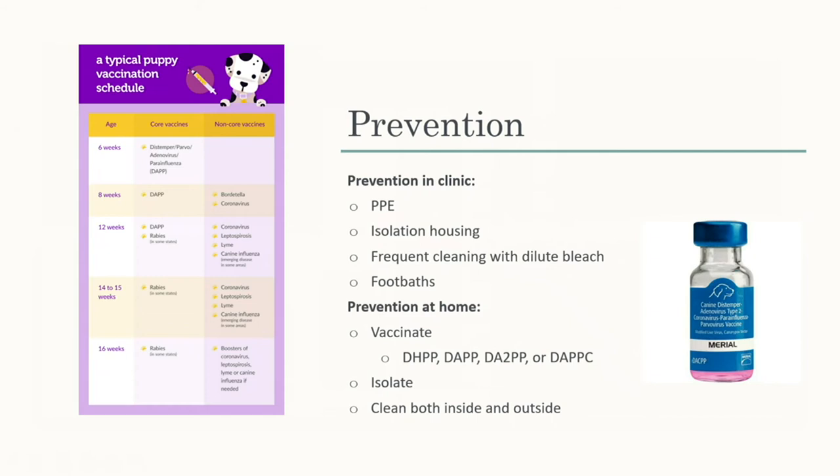There are different vaccine formulations available — one covers hepatitis, one covers adenovirus type 1 only, and another includes both adenovirus 1 and 2. Make sure you're cleaning both inside and outside. If you have wildlife like foxes in your yard, pick up their fecal matter too, because parvo is not limited to domestic dogs.